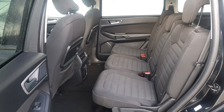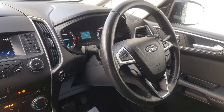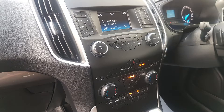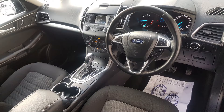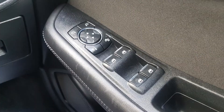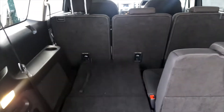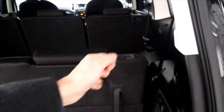It's a one owner car with full service history. It's been freshly validated and fully serviced by us. It has two keys, climate control, air conditioning, Bluetooth phone and Bluetooth music streaming, electric folding mirrors, electric child locks so you can disable the inner door handles on the rear doors to stop children getting out, and it has parking sensors front and rear.